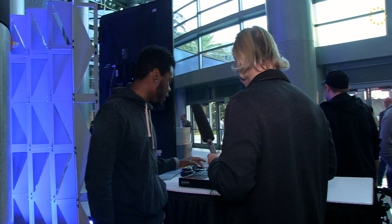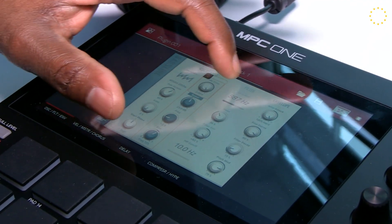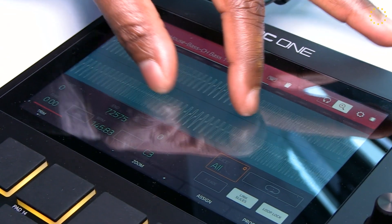You have this 7-inch capacitive touch screen here with gesture support. You have built-in sounds, plug-ins, and drum content. So it's a fully packaged standalone production experience.